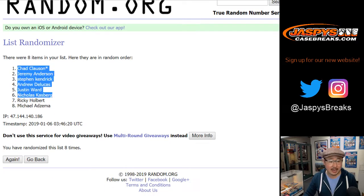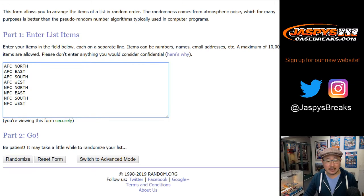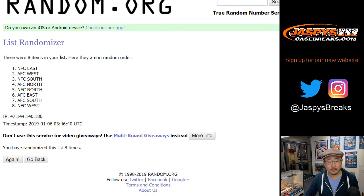We've got Chad down to Michael. Four and a four, eight times with the divisions. NFC East down to the NFC West.